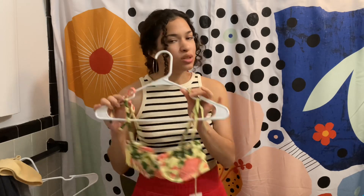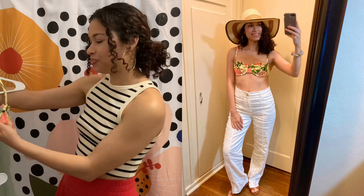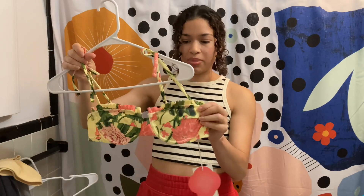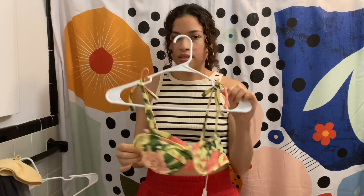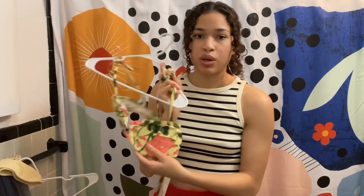It's super feminine — I love the way this makes me feel. I think it's important when you're a woman to feel feminine. I love the yellow and the green and the pink; it's just so tropical and fun.